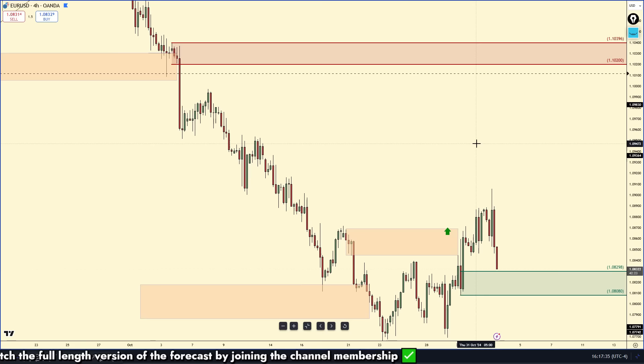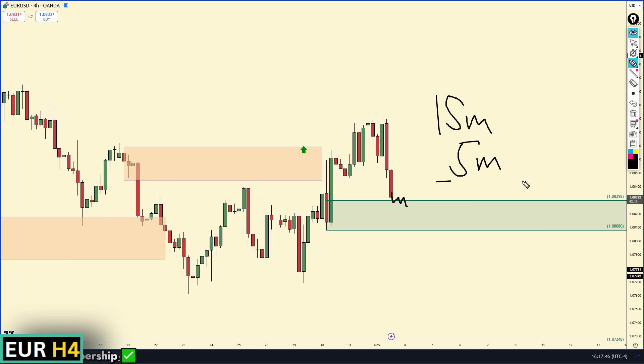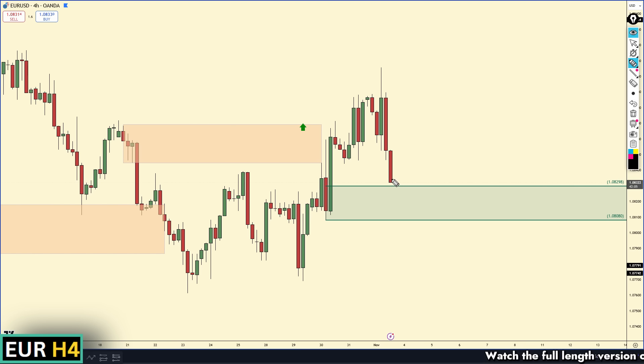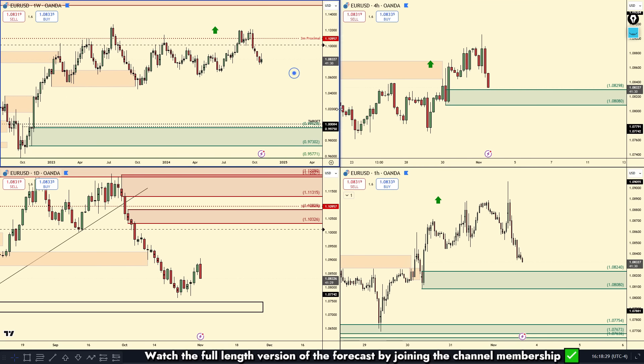If you don't feel comfortable with just an entry, stop loss, and take profit, you could go down to a lower time frame — a 15-minute or five-minute chart — to look for confirmation. Once this zone is hit, go down to the lower time frames and wait for a shift of momentum by either breaking a downward trend line, or a demand zone that broke a supply zone being created as a pullback entry. Confirmation on the day-trading time frames will be safer, but it is a good area of demand.